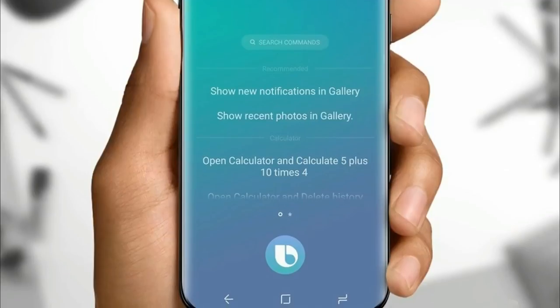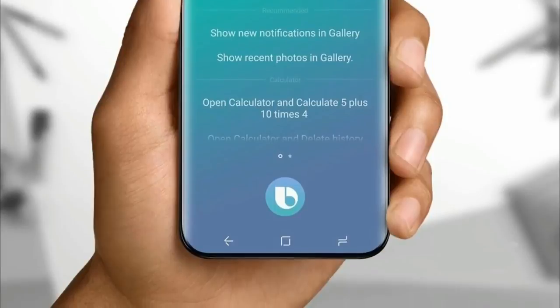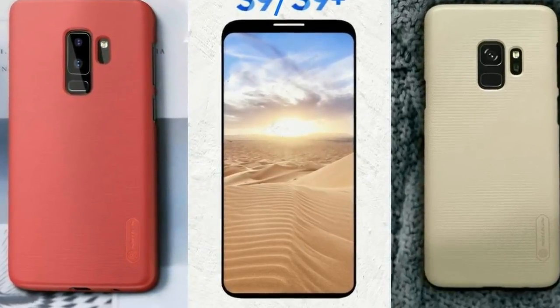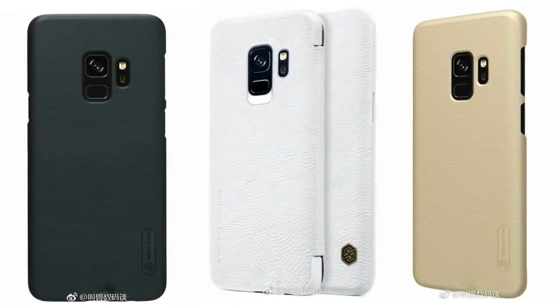The bottom bezel is small, but maybe not as small as some previous leaks, and I have to say those previous leaks destroyed our imagination of the Galaxy S9. This one is indeed the Infinity Display 2.0, so it's final, it's confirmed. These are some new cases of the Galaxy S9 — none of these cases shows the actual front of the phone, but it's okay.